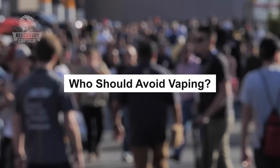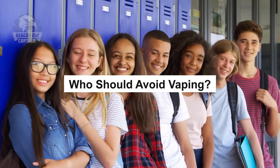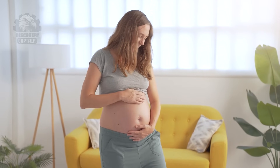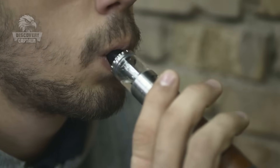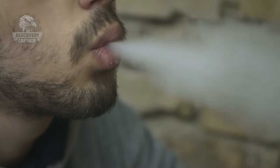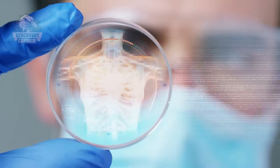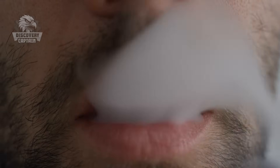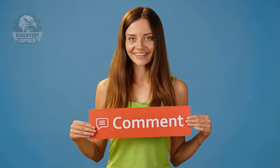Vaping is not suitable for everyone. Non-smokers, teenagers, pregnant women, and individuals with respiratory conditions should avoid it. Although it's less harmful than smoking, vaping still carries addiction risks and potential health impacts. In summary, vaping is a less harmful alternative to smoking, but not entirely safe. The choice to use it is a personal one. What's your opinion? Share your thoughts in the comments.